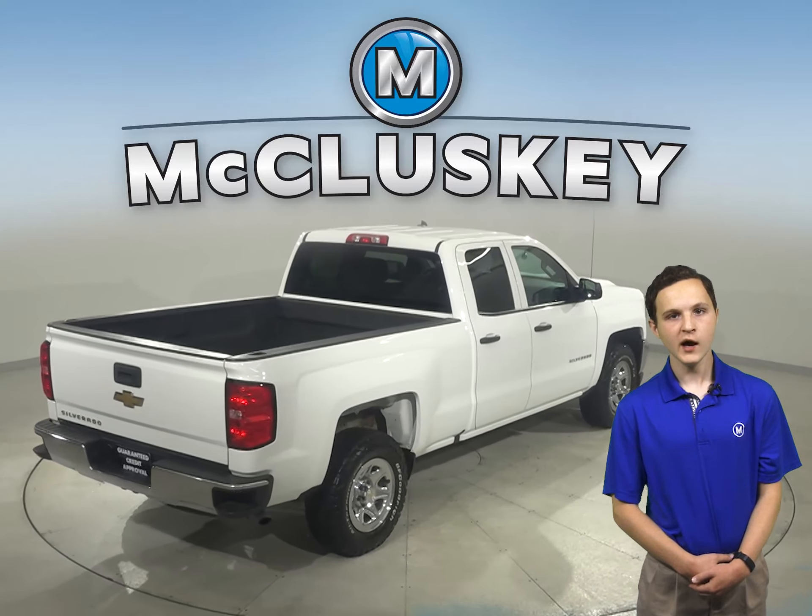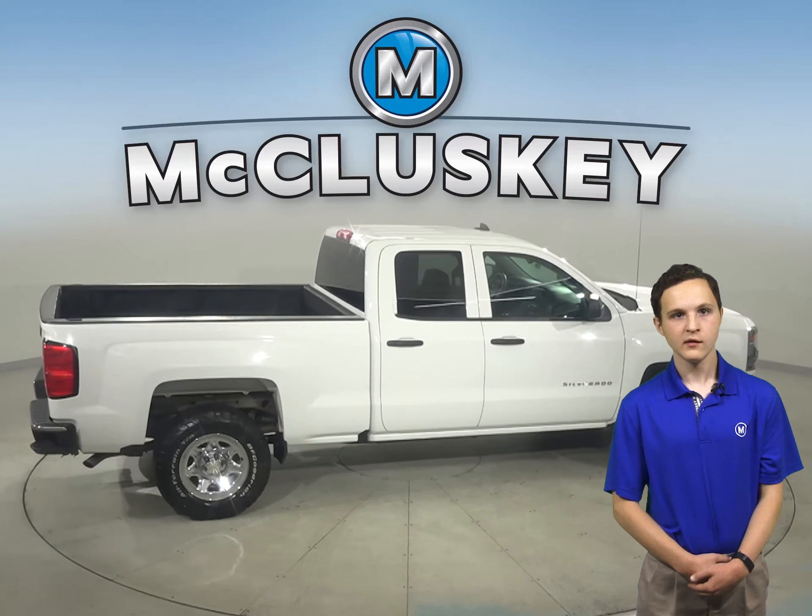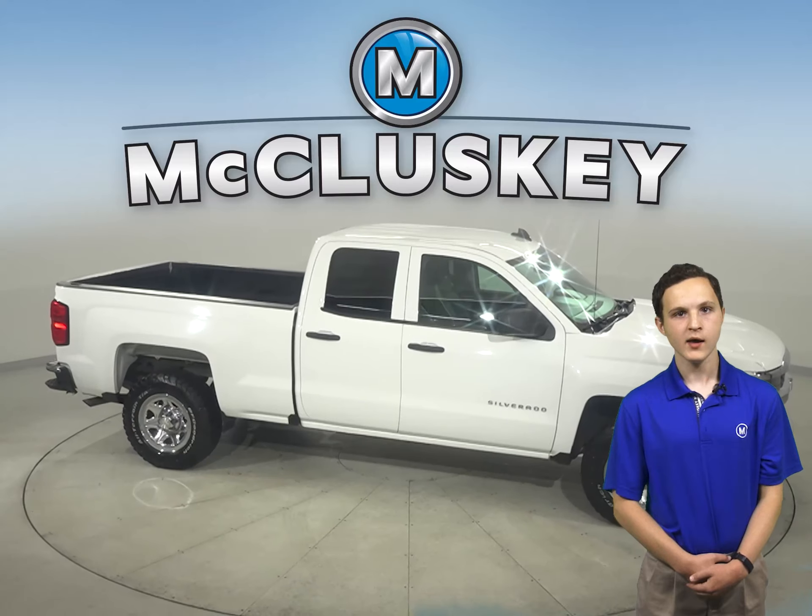This Silverado 1500 has a locking differential system, double cab, and keyless entry system. There's also a rear-view camera and cruise control.